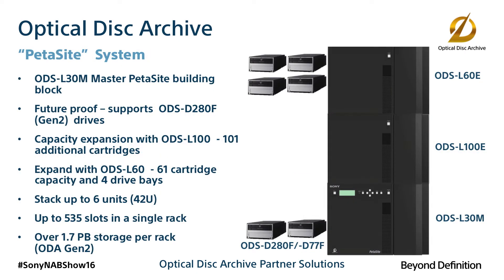If you need a larger library, the ODS L30M is our master robotic unit, accommodating up to 2 drives and 30 media slots.